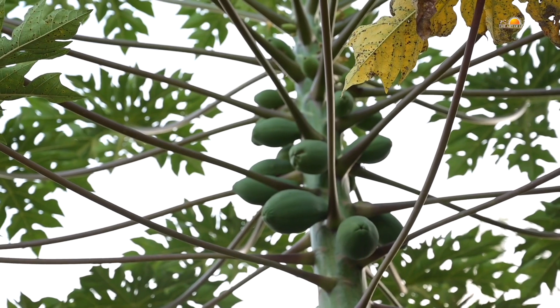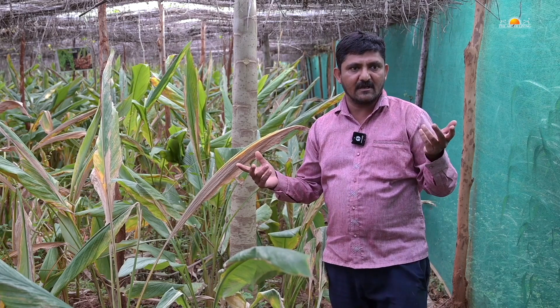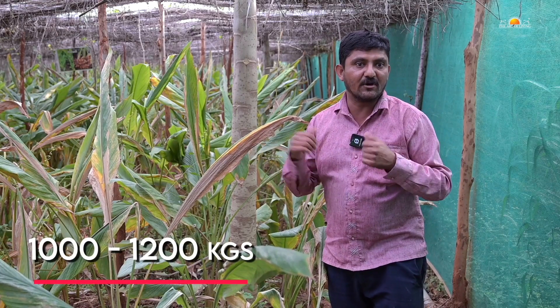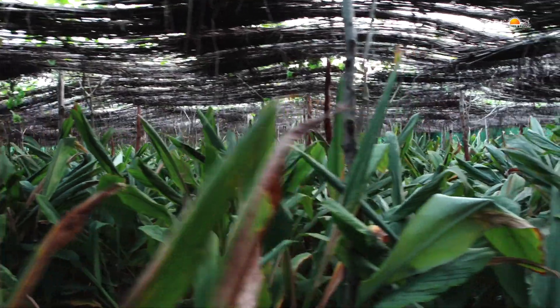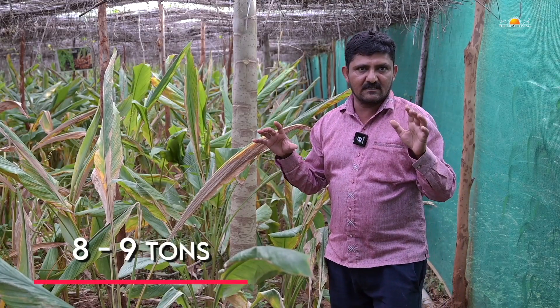The papaya plantation will give a yield of about 1000 kg in one acre of farmland. Methi is the costliest during summer, mostly harvested in April and May, and because of the harsh sun it isn't available in the market. From this one acre model farm, we can harvest about 1000 to 1200 kg of methi. Similarly, we can harvest about 1000 to 1200 kg of karela. The main harvest would be turmeric — usually in an open field farmers harvest 4 to 5 tons, but in this shaded field we can harvest about 8 to 9 tons of turmeric.